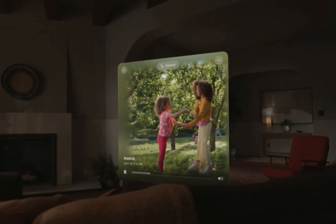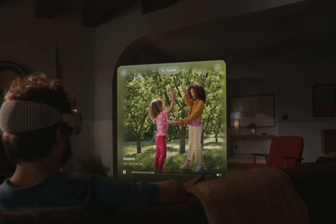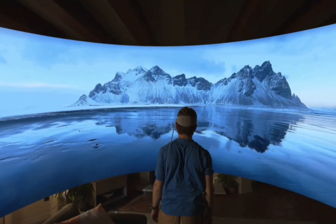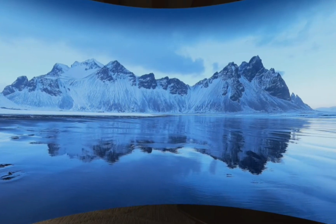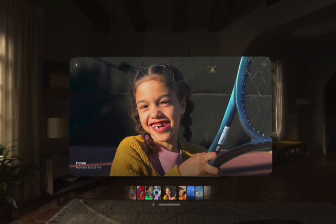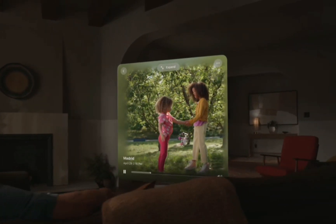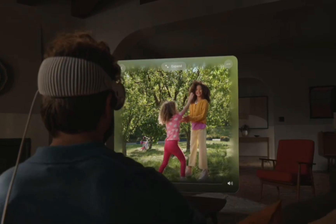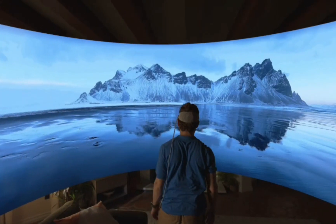Vision Pro is Apple's first 3D camera. You can capture magical spatial photos and spatial videos in 3D, then relive those cherished moments like never before with immersive spatial audio. Your existing library of photos and videos looks incredible at remarkable scale. And panoramas wrap around you, making you feel like you're standing right where you took them.